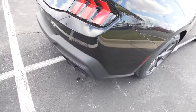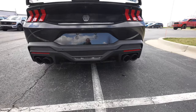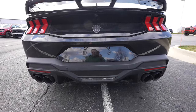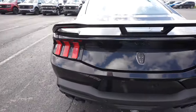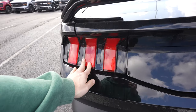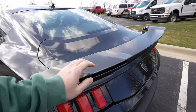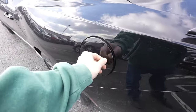Coming around to the back — this thing is so sweet. Parking sensors are integrated into the upper portion of the bumper. We have dual black-tipped exhaust, the Dark Horse logo right here, backup camera right there, Mustang-style LED tail lights — I love those — a minimalist style wing, and a capless fuel filler door right there.